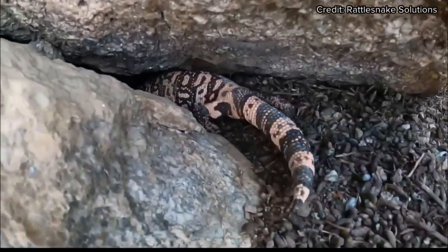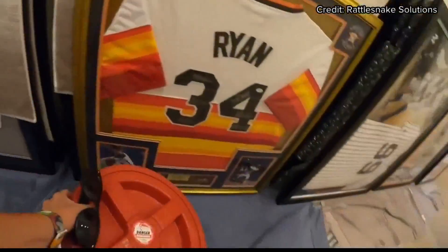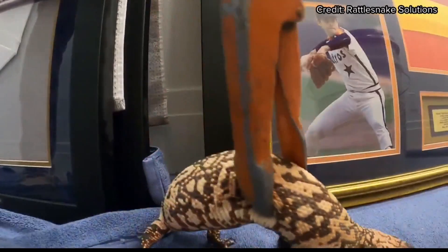They found this critter hiding behind some posters. Oh, he's so cute. Williams was lucky. He walked right up to it and knelt down, and when his hand was about six inches away, that's when it decided to start moving around.